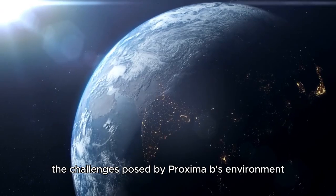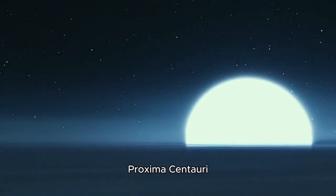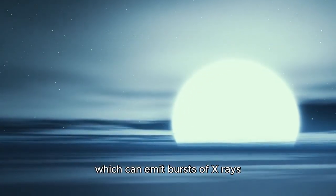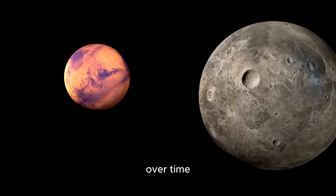The challenges posed by Proxima b's environment are significant. Its host star, Proxima Centauri, is a red dwarf known for its intense solar flares, which can emit bursts of X-rays and ultraviolet radiation.